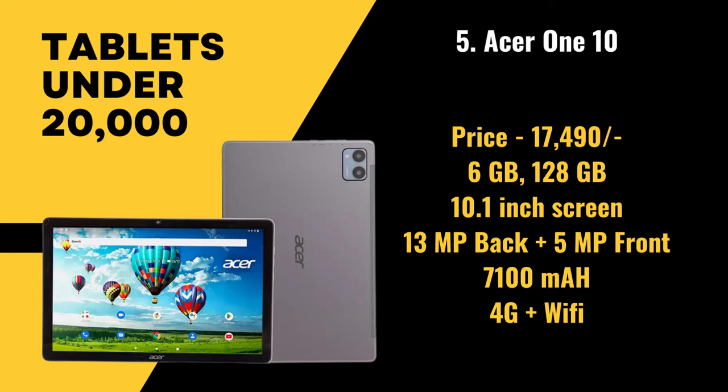Next in the list at number 5, we have the Asus, priced at 17,490 rupees. With 6 gigabytes of RAM and 128 gigabytes of storage, it has a 10.1 inch screen, a 13 megapixel primary camera, a 5 megapixel front camera, and a battery size of 7,100 mAh.